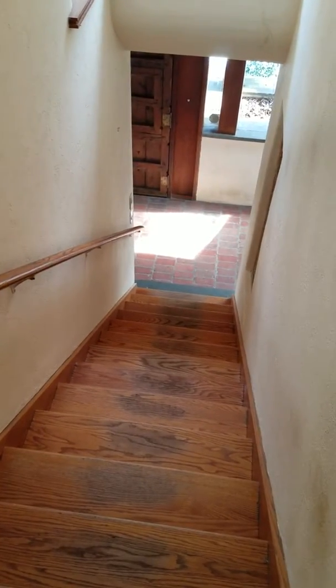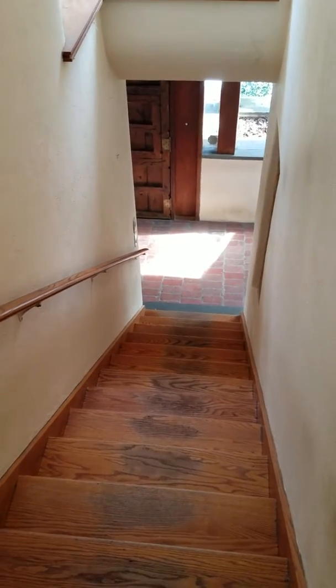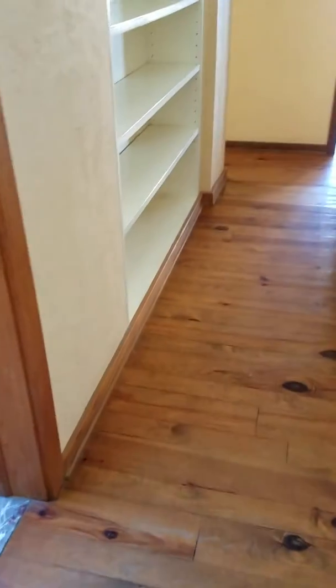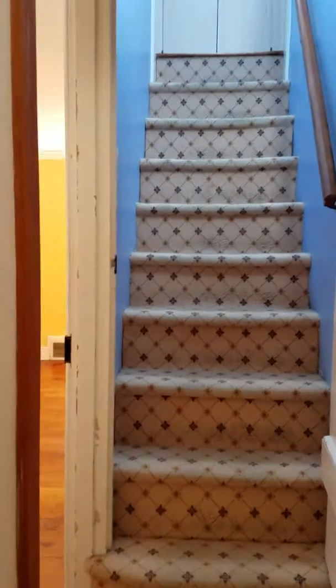I'm at 111 Old Gulf Road. I just came up these steps — right down there is the front door — and they lead you to the bedroom area. At the top of the steps there's another set of steps going up that way, which we can visit.